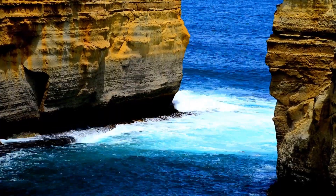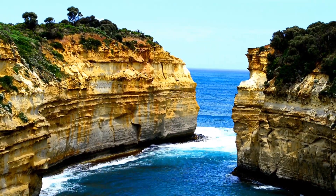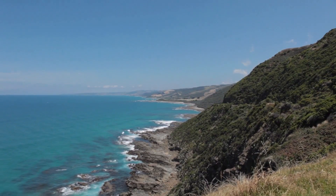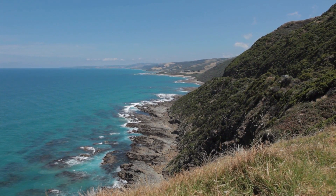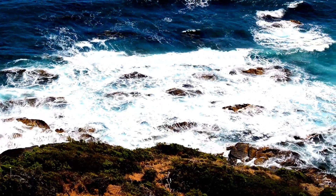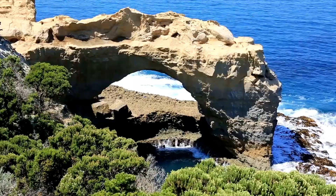The Great Ocean Road hugs the cliffs that run along the wild and windswept Southern Ocean. With craggy cliffs, empty beaches, and soaring bluffs flanked by brilliant green countryside, the striking vistas along the iconic road evoke awe. There is plenty to see and do around every corner when you combine epic surf, native wildlife, and unforgettable hiking and biking trails.